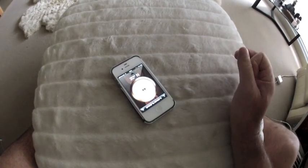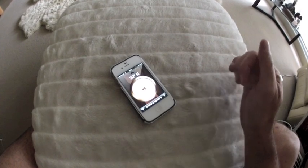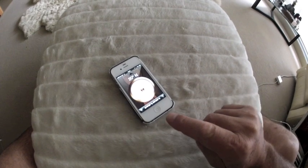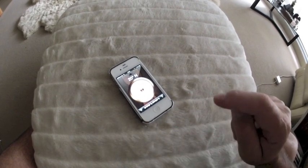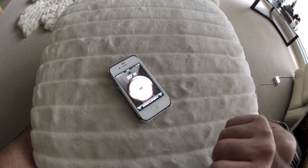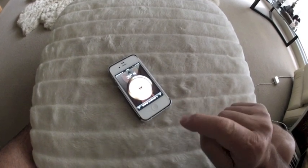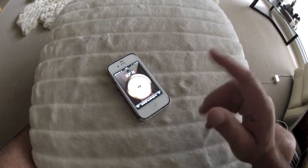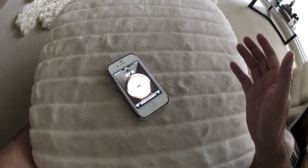What we get is 20 degrees. So what the iPhone is telling me is that true north and magnetic north are 20 degrees different. Now I don't know, and I'm no rocket scientist, whether that's good or bad.